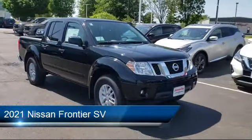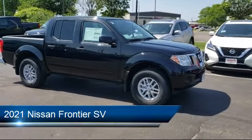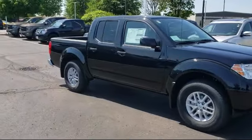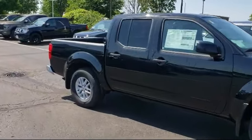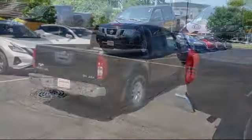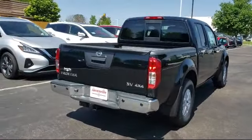It comes equipped with Bluetooth smartphone integration, four-wheel drive, steering wheel controls, keyless entry, privacy glass, stability control, power outside mirrors, MP3 player, air conditioning, and a sliding rear window.